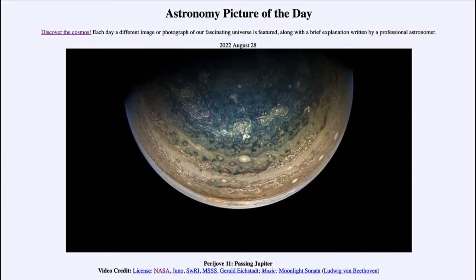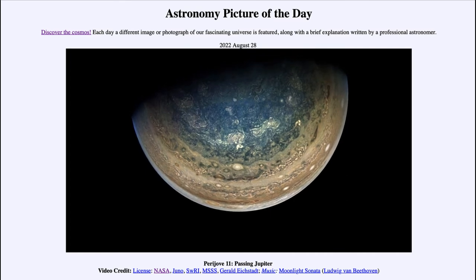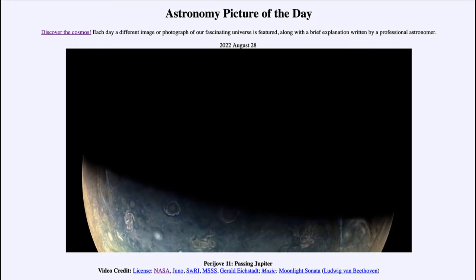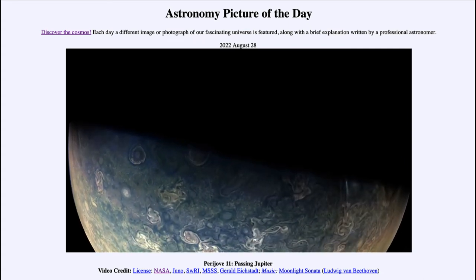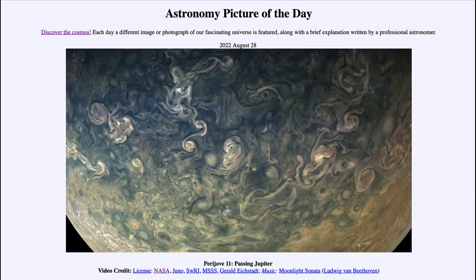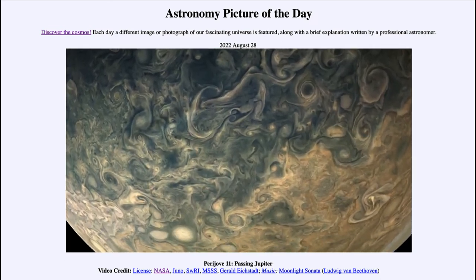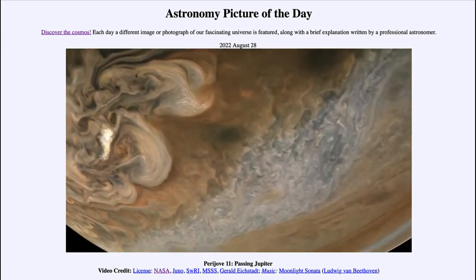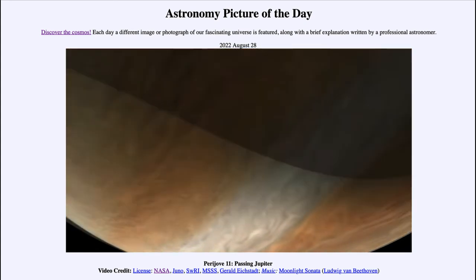This is an unusual orbit for a spacecraft — what we call a polar orbit, meaning it orbits around the poles of Jupiter. That allows it to see things a little differently and gives us a better look at the polar regions than you would get from an equatorial orbit, which is typically how we approach planets. This gives us a different view of Jupiter and a better way to study the poles, which are usually neglected.